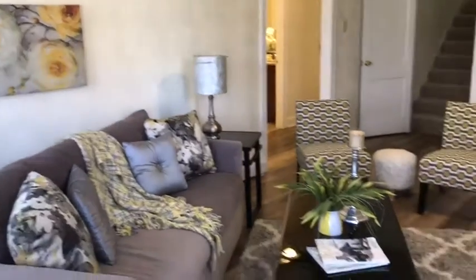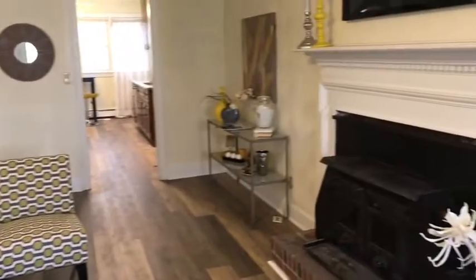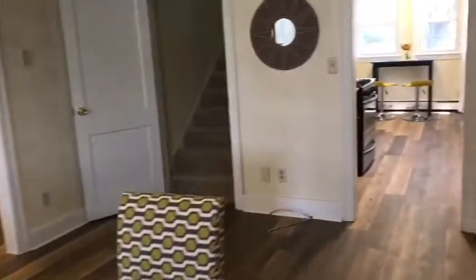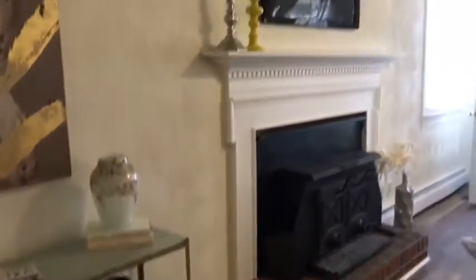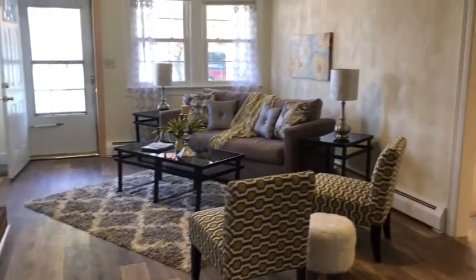Hello everyone! Today we are in Chesapeake and we are previewing this lovely four bedroom home. As we enter the home we will find the formal living room. The living room has great laminate floors and two nice windows facing the front of the house, along with a window on the side, so there's a lot of natural light flowing into this room.